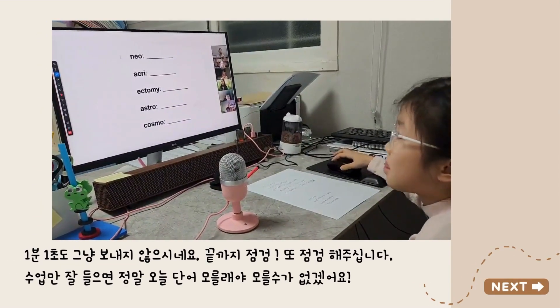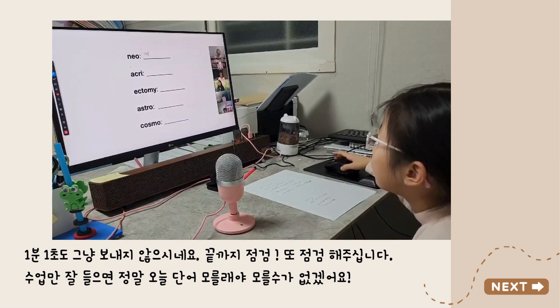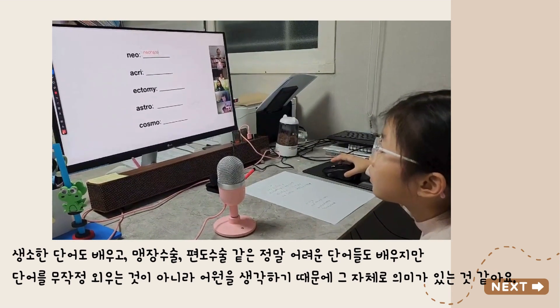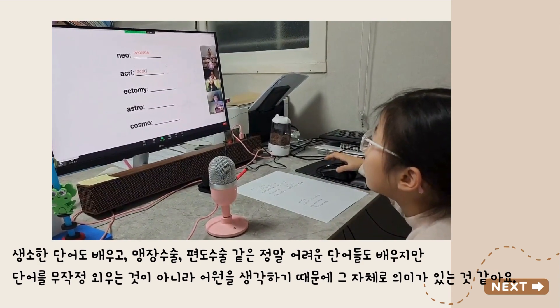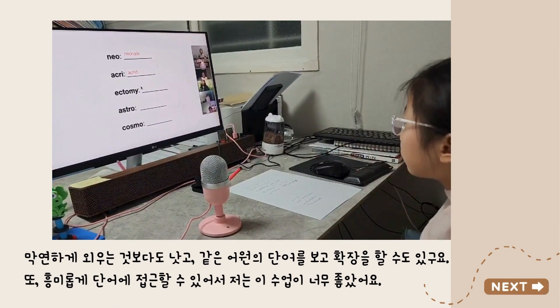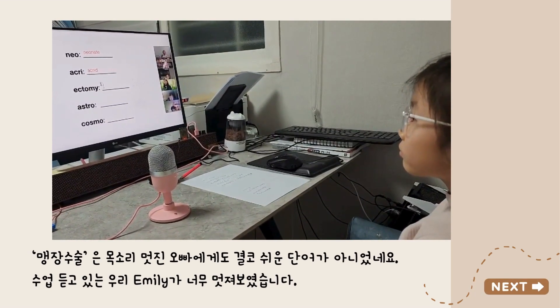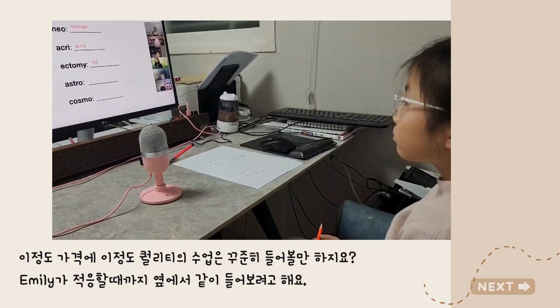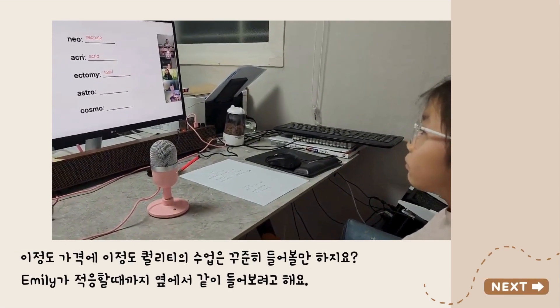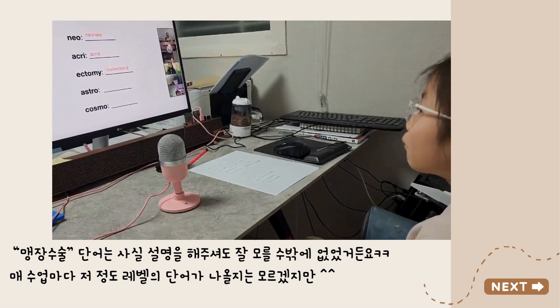Give me a word that begins with neo. What is a word that has neo? Neonate — like a newborn baby. And Neil, what's a word with acrid? Acrid — when something tastes or smells bitter, we say it's acrid. Chris, what's a word that ends with the suffix ectomy? If you have your tonsils out — tonsil — tonsillectomy! Excellent. Tonsillectomy is when they remove your tonsils.